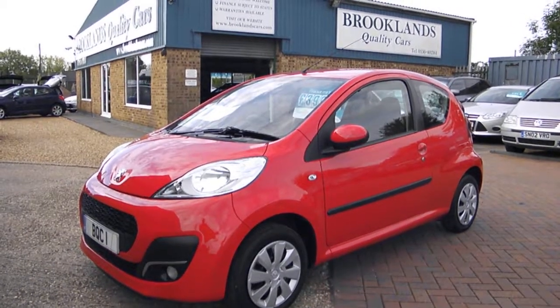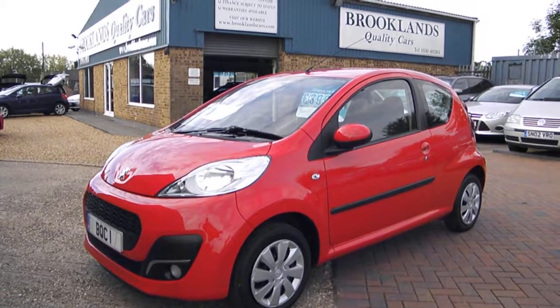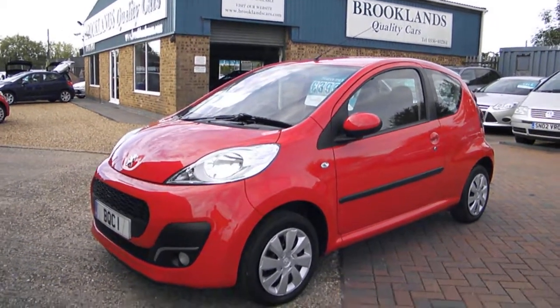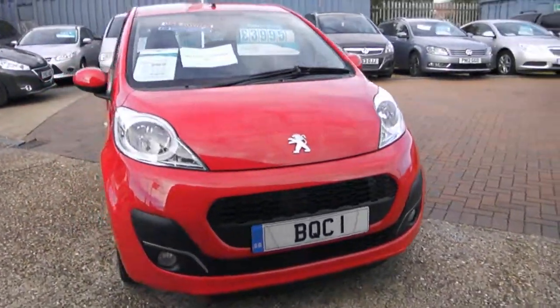Hi, welcome to Brooklyn's Quality Cars. This is our video of a 2013 13-plate Peugeot 107. This is the one-litre active three-door. Great little car and it's got great spec.